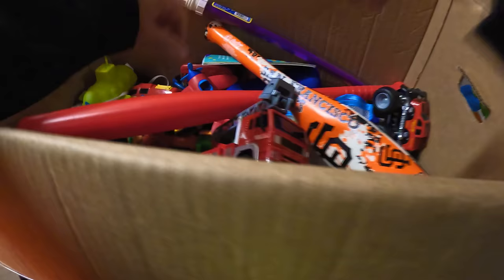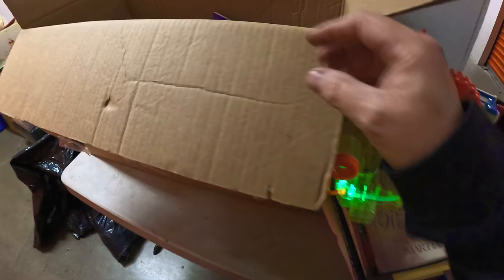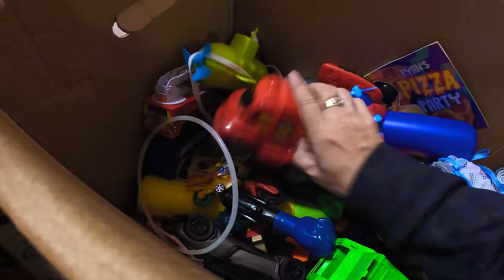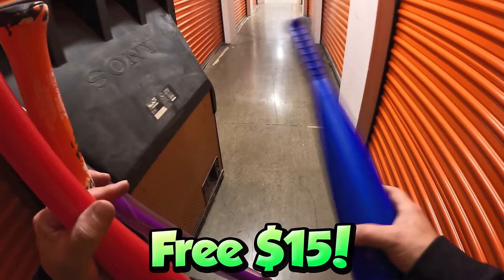If you haven't tried Whatnot before, please sign up using our link in the description of this video, or go to LockertNuts.com. We always put the links for the next auction there. If you use our link you're going to get a $15 spending credit for free — but only if you use the link.